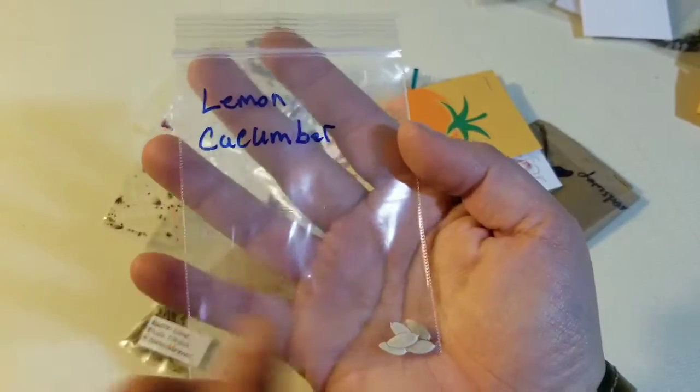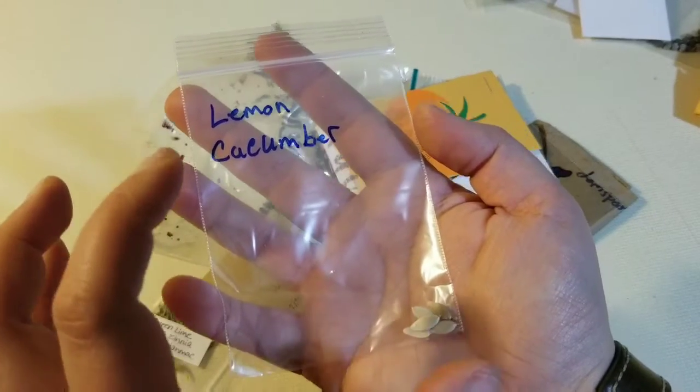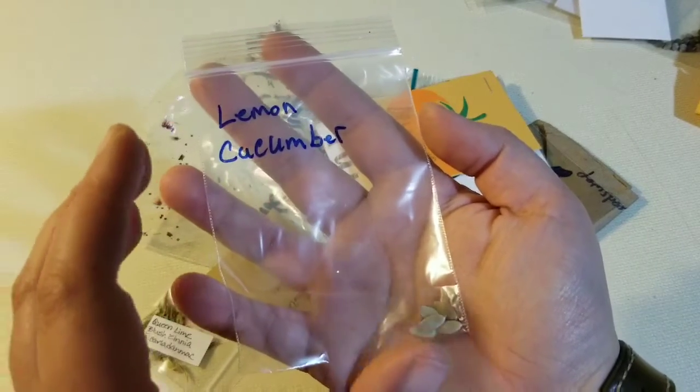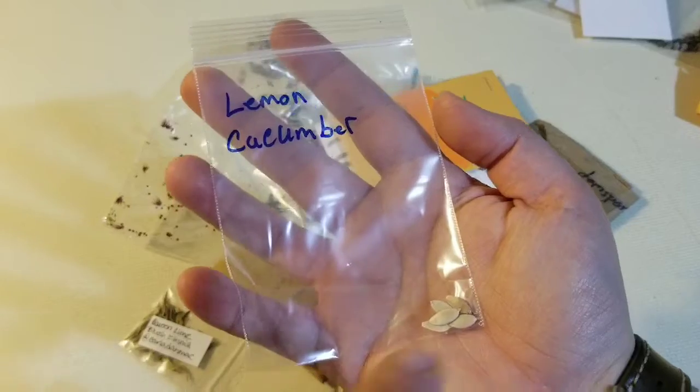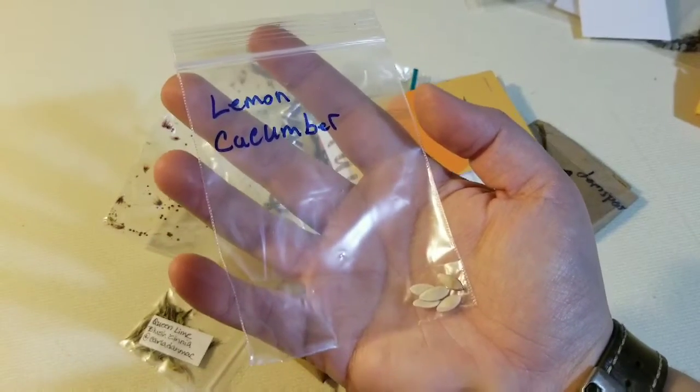Lemon cucumber. I know what lemon cucumbers are — I've never grown them before. They're a smaller variety of cucumber that somebody described as a yellow pumpkin, so at least that's what they look like apparently. That's exciting.